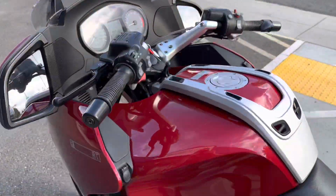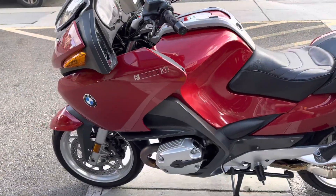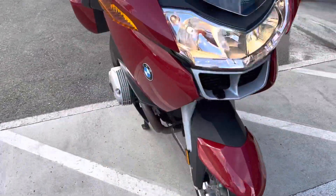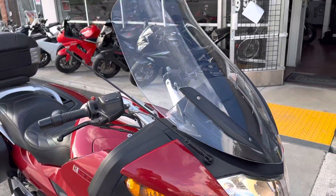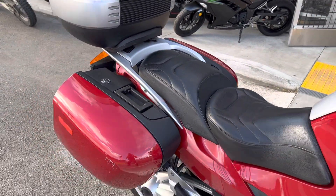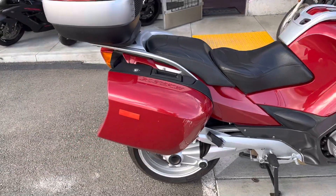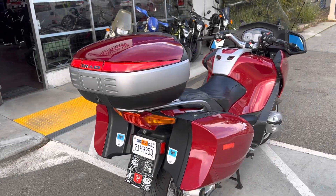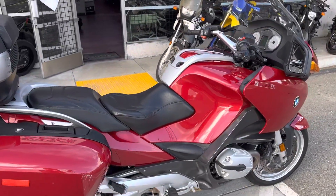This bike is well set up. Heated grips, ABS brakes, like-new Michelins front and rear, electronic adjustable windshield. Runs beautifully. Bike has full service history, just serviced. Luggage all around and cruise control.